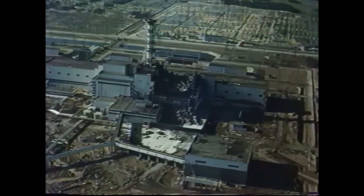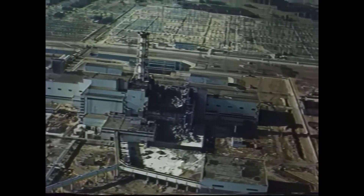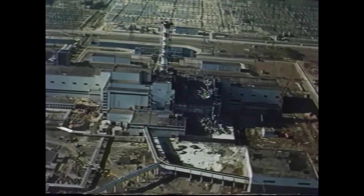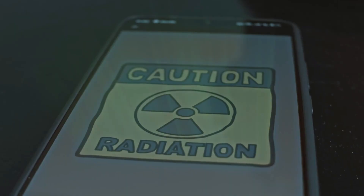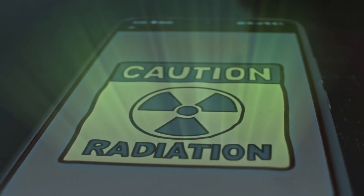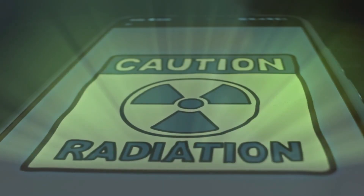Evacuation orders only arrived on the afternoon of April 27th. Residents were told it would be temporary, lasting just a few days, yet for many it became permanent. The Soviet government's delayed admission and secrecy greatly worsened the disaster's effects. People continued to drink contaminated milk, touch radioactive dust, and eat local food, all while unaware of the invisible threat they faced.